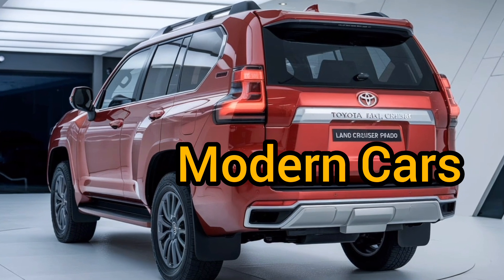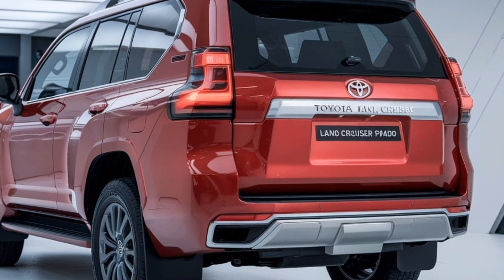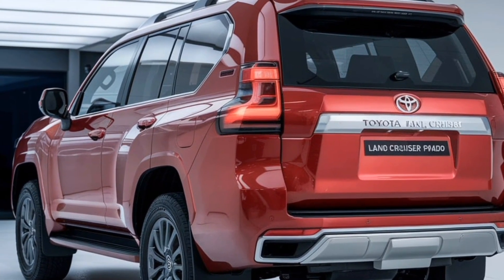Welcome back to Modern Cars. The 2025 Toyota Land Cruiser Prado stands out as a commanding presence on the road, thanks to its bold and rugged exterior design, blending tradition with modern enhancements.